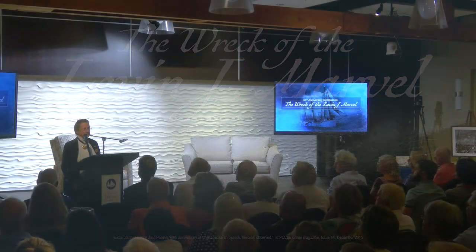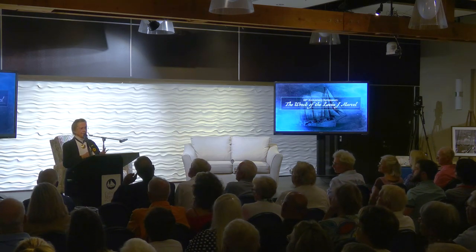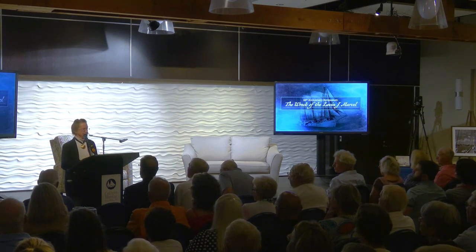Thank you for giving us some of your time on this beautiful afternoon. As an archaeologist, I will deal with the material culture, and you're going to hear about all the amazing human side of this from our other team of speakers. I'm going to take a little bit different tack on this and give you some background. If you don't know anything about the vessel, I'll talk about the ship architecture a little bit.